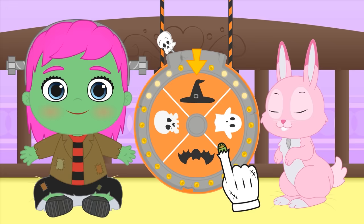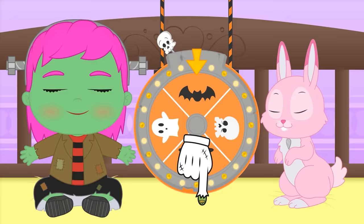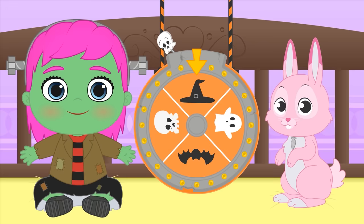We have four different options: Dracula, Skeleton, Witch, or Ghost! And what about you, mates — what are you going to dress up as for Halloween? You can tell us in the comments and give us new ideas! Cool! It's landed on Witch! Let's find out how it looks on you! Will you wait here for us, Lily? We'll be right back!